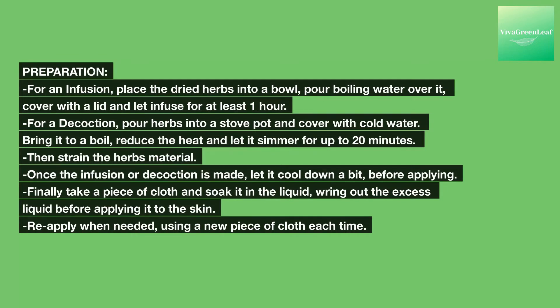Once the infusion or decoction is made, let it cool down a bit before applying. Take a piece of cloth and soak it in the liquid. Wring out the excess liquid before applying it to the skin. Re-apply when needed, using a new piece of cloth each time.